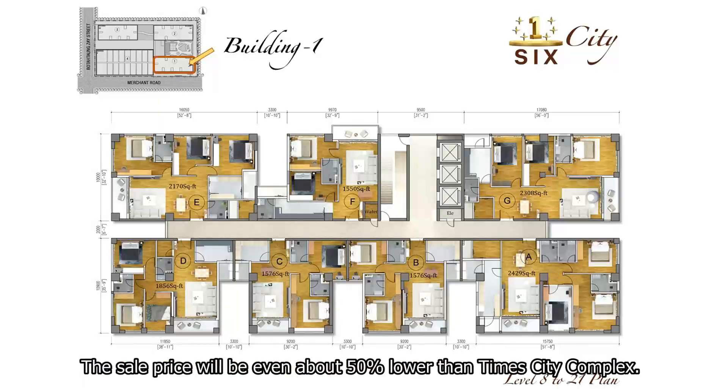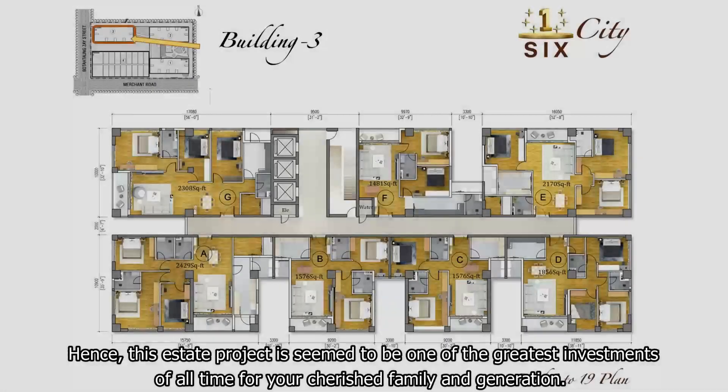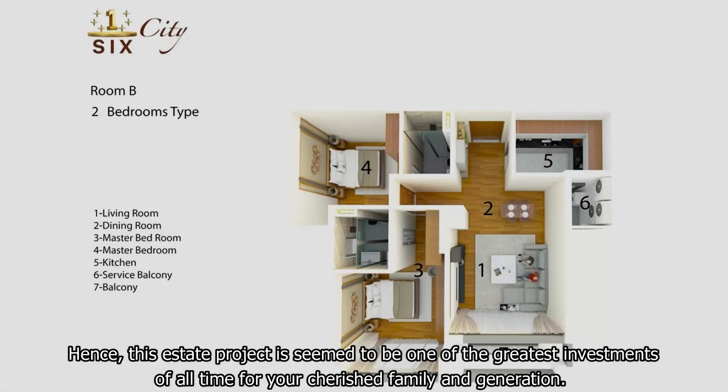The sale price will be about 50% lower than Tain City Complex. Hence, this SIS project is considered to be one of the greatest investments of all time for your cherished family and generation.